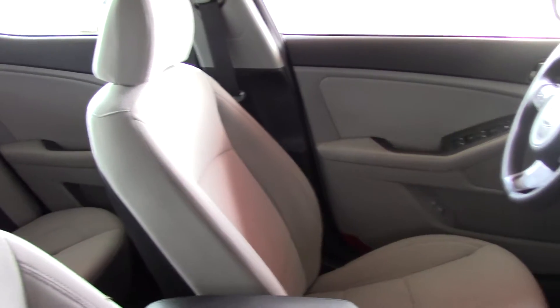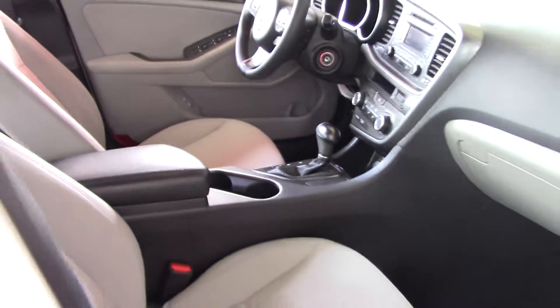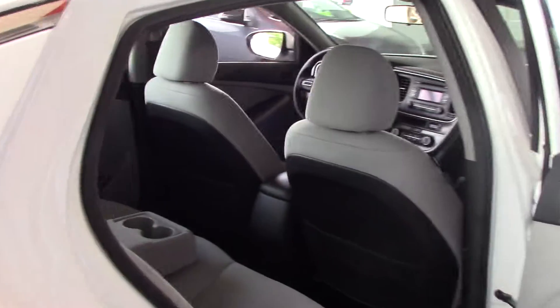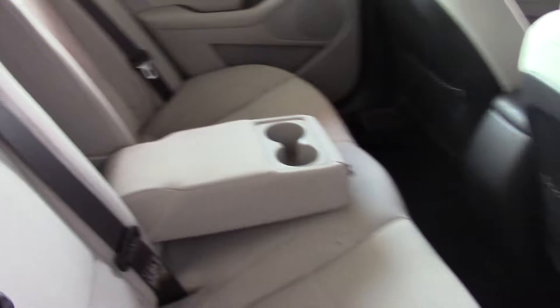Very clean interior. This is a 2015 Kia Optima LX. It does have a clean Carfax, and that Carfax is available to you. Great price on the vehicle. Plenty of space in the back seat, as well as fold-down. Two cup holders there for you, as well as cup holders in the door.